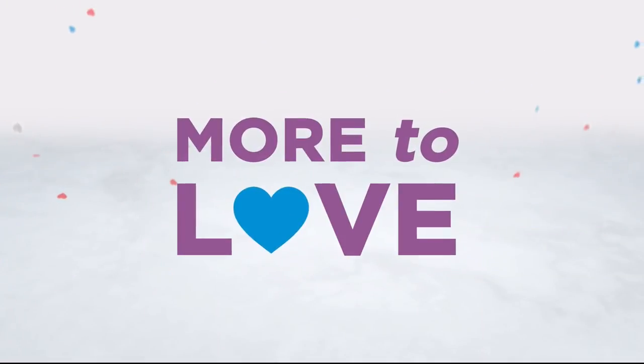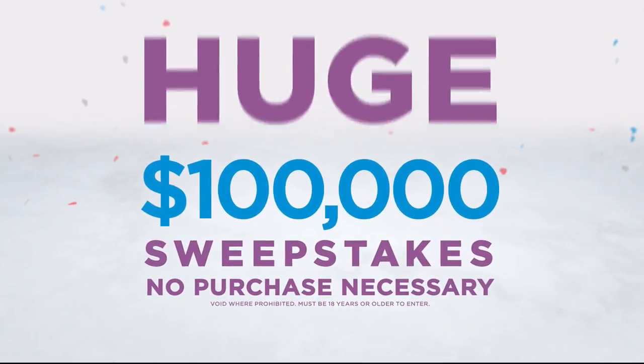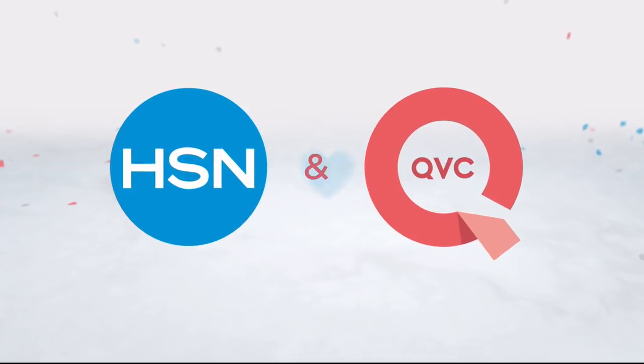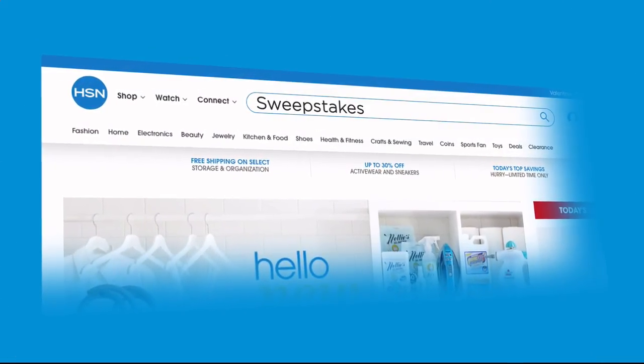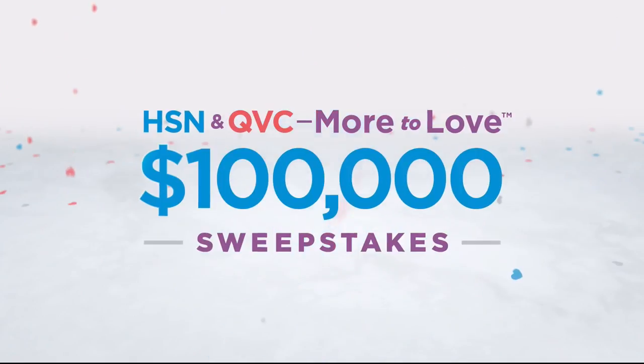There's more to love than ever and we're celebrating with a huge sweepstakes — no purchase necessary. Just visit hsn.com or qvc.com and enter the sweepstakes once per 24 hours for a chance to win top brand prizes. Each entry counts toward the $100,000 grand prize, now through March 11th, only on HSN and QVC.